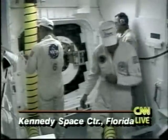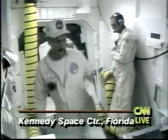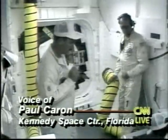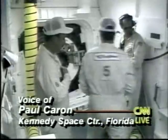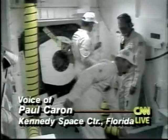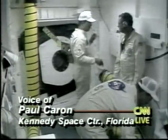My colleague Paul Caron joins me again live on the phone from the Kennedy Space Center. NASA engineers have told him that the problem appears to be with the high-pressure oxidizer turbo pump on main engine number three. This pump shows two temperature channels — one channel was high into the red zone, and another one was near that.